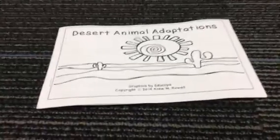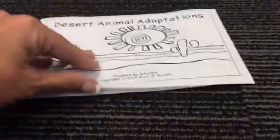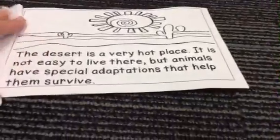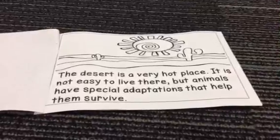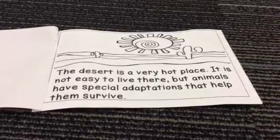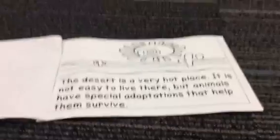Desert Animal Adaptations. The desert is a very hot place. It is not easy to live there, but animals have special adaptations that help them survive.